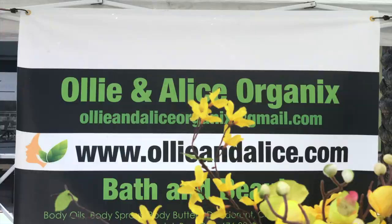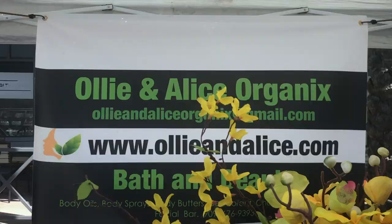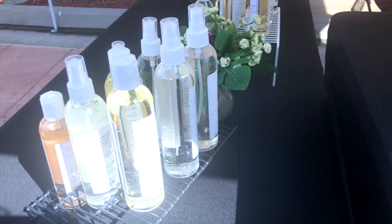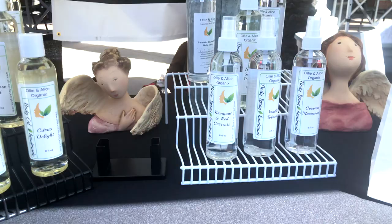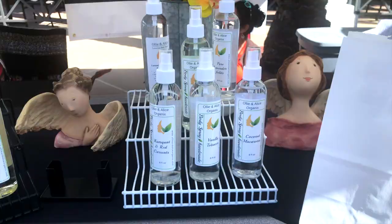Allie and Alice Organics is a natural body oils, body spray, body butters, and facial bar store. They're amazing — their products smell so good, you guys. Definitely check them out, or hop over to California and check out this farmer's market to get some of their oils and body sprays in person. They sprayed some on me and they smelled so good.